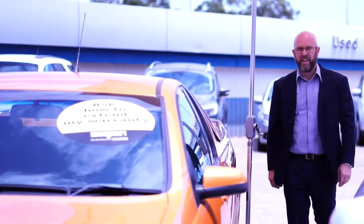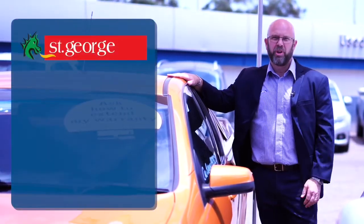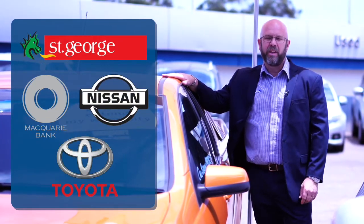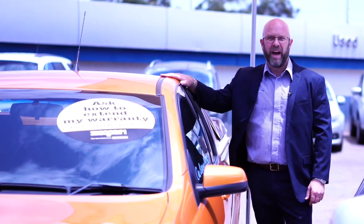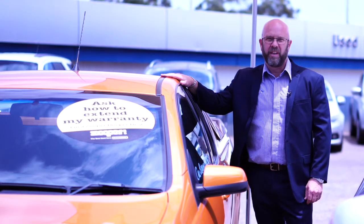And with your financing, we have access to a panel of lenders including St George, Macquarie, Nissan Finance and Toyota Finance to get you the best possible finance deal with your own personal credit score, plus a whole range of car and aftercare products to keep your car looking as good as new for years to come.